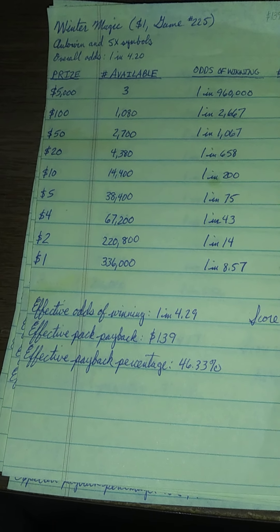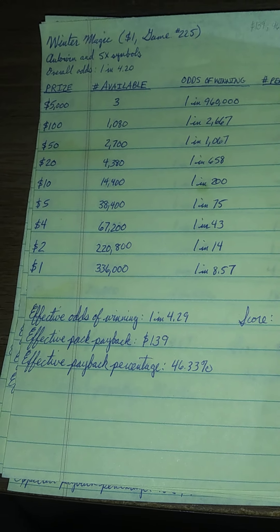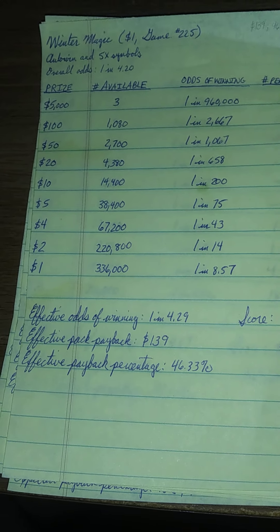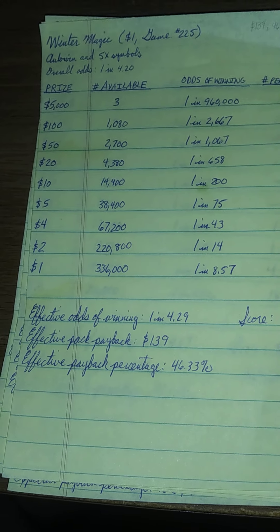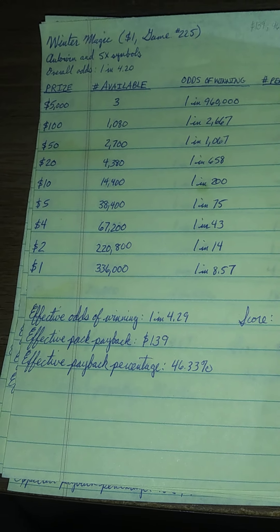Overall, the Colorado Lottery could have put out much better as far as holiday games go. But I do like the fact that there are symbols in every game. And for the first time in probably at least 10 years, the dollar holiday ticket is not a round-up reindeer theme. It's a cute idea, but that format has gotten so stale, so I'm glad they changed it up.